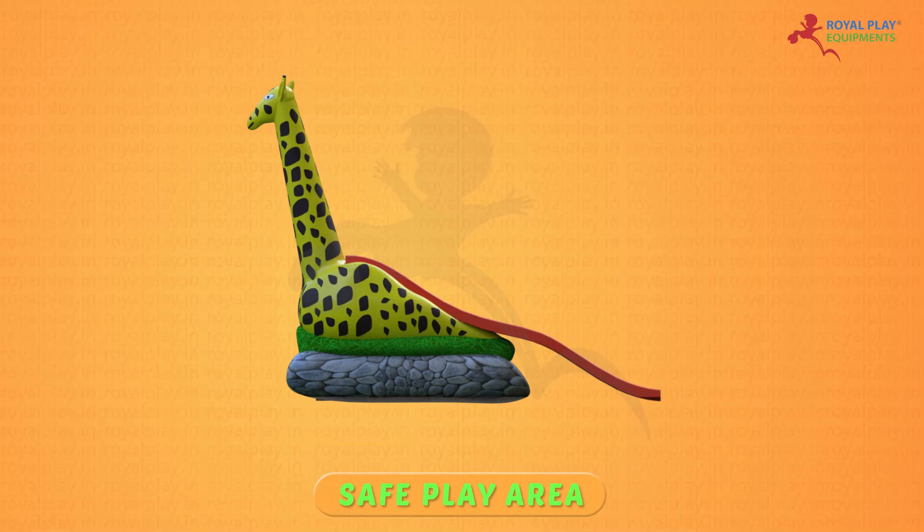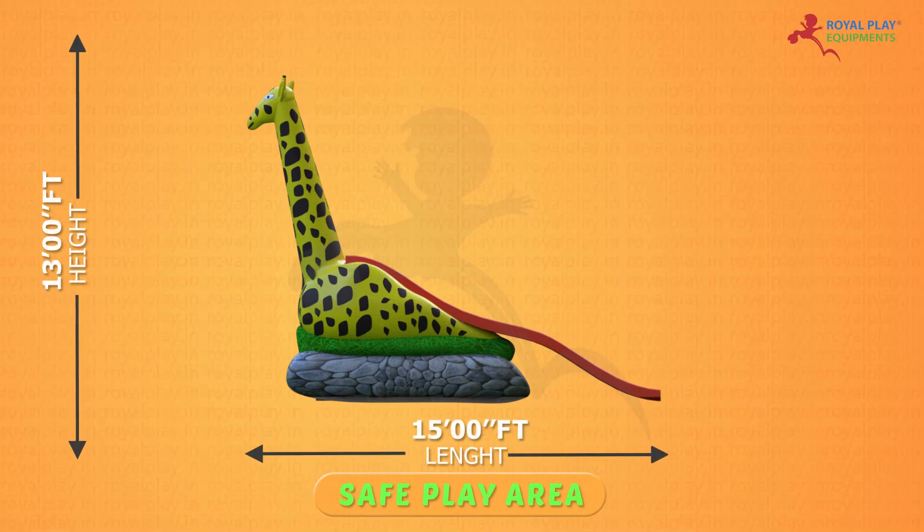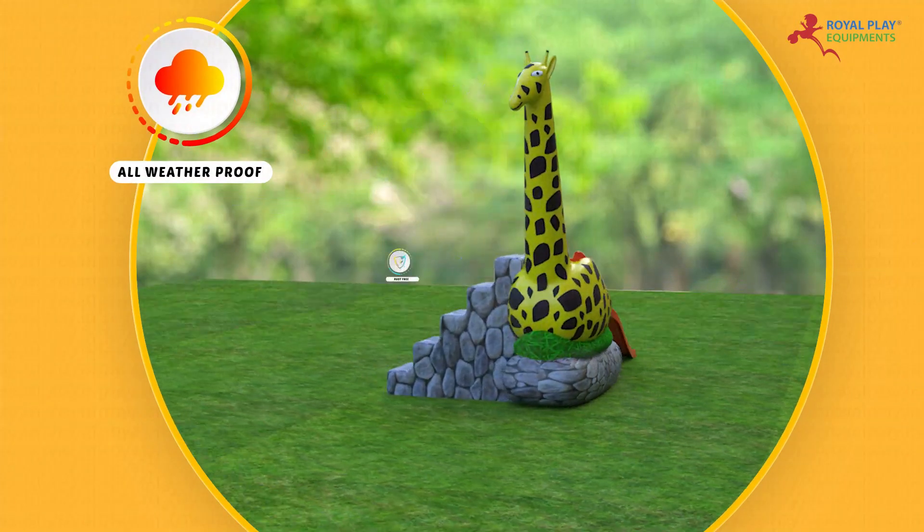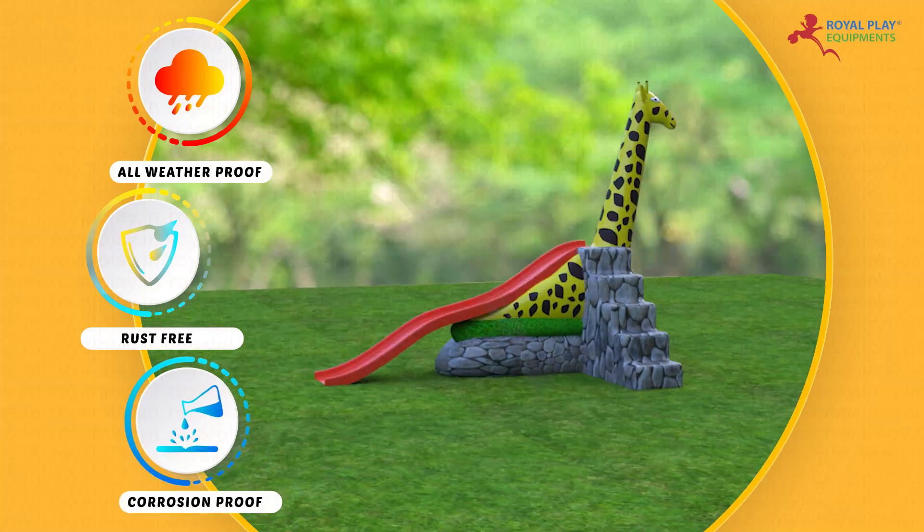The safe play area is 13 feet height, 15 feet length, and 11 feet width. It is all weather proof, rust free, corrosion proof, and waterproof.